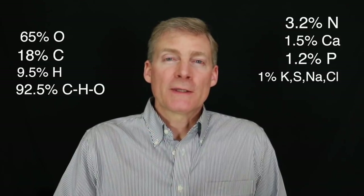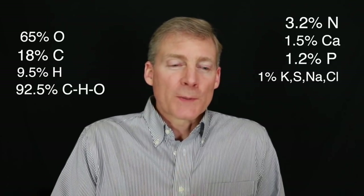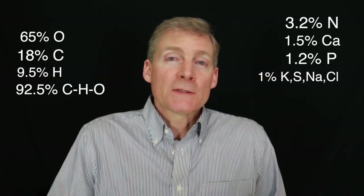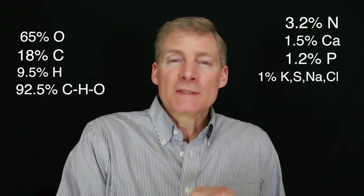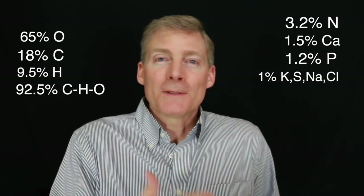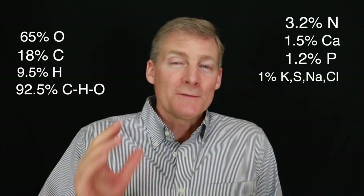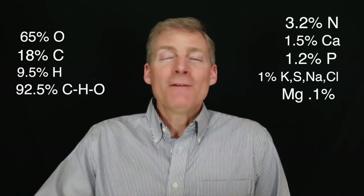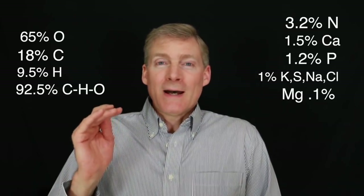Let's put things in perspective. 1.2% is phosphorus — the best source of phosphorus is meat. The next four elements together consist of about 1% of your body: potassium, sulfur, sodium, and chlorine. You might be taking a potassium supplement, but why aren't you taking a sulfur supplement? Maybe because research hasn't been done on it, or because it smells like rotten eggs and isn't friendly for the consumer market. That's why you're being sold calcium and potassium but not sulfur and phosphorus. And lastly, magnesium is 0.1% of your body. Everybody's taking magnesium and it is helpful — but let's keep things in perspective and not neglect oxygen, carbon, and hydrogen.